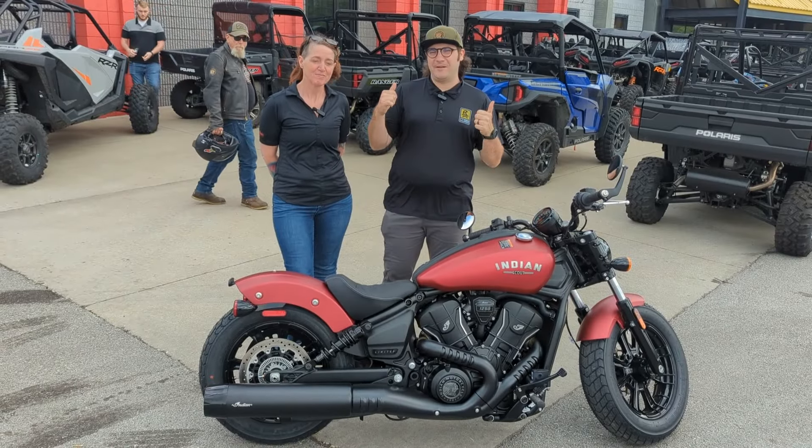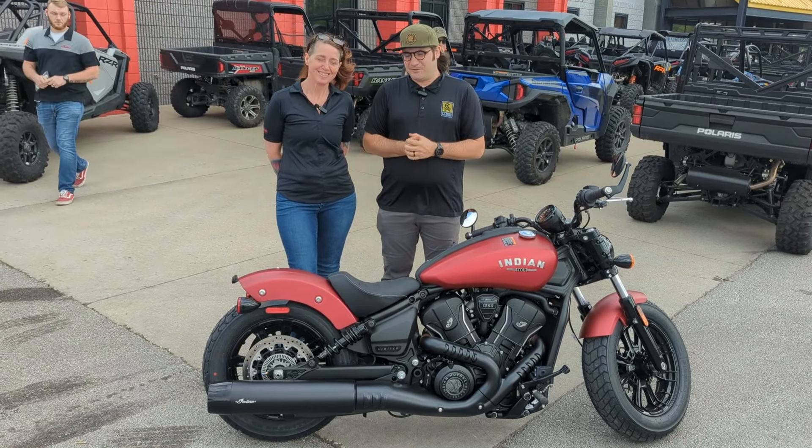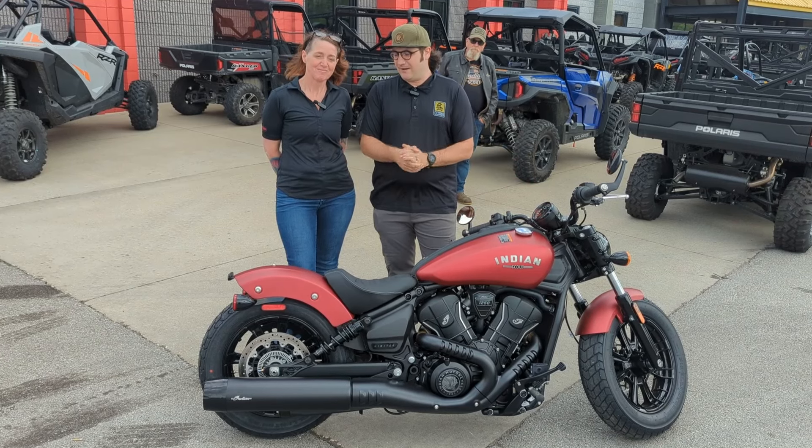Hey, what's up everybody? Scotty the marketing dude here at Indian Motorcycle Clarksville. I'm here with Rebecca — she's our Indian Motorcycle rep for this area. She's excellent and she has brought the new 2025 Indian Scout.